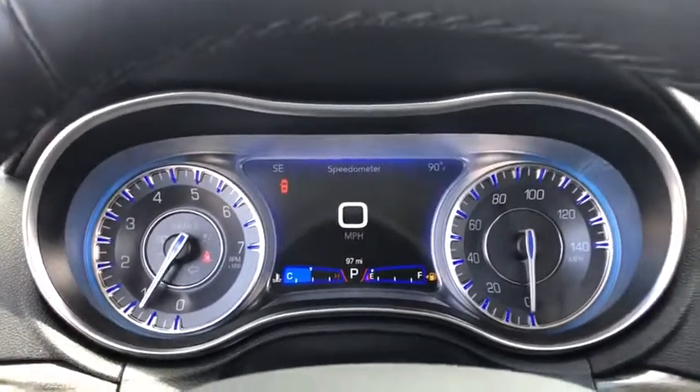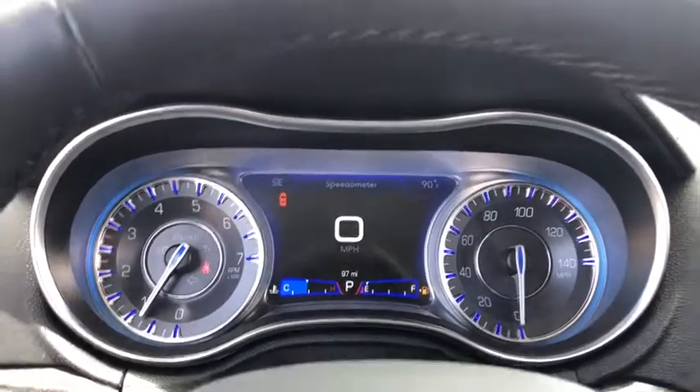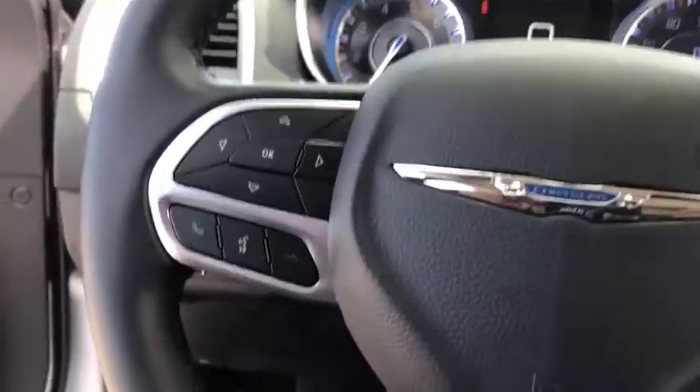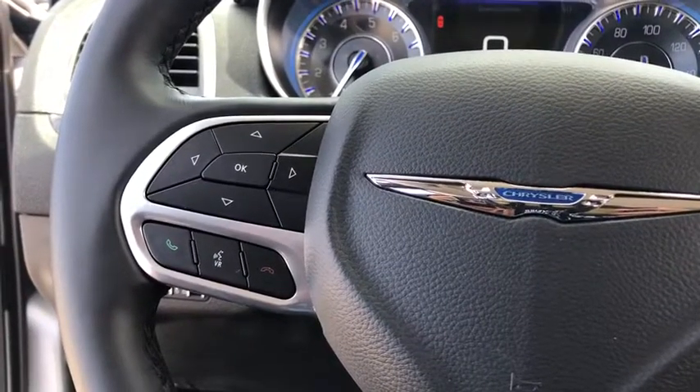Keyless start, cruise control, ABS four-wheel, auto-off headlights, rear defrost, heated driver's seat, MP3 player, power door locks, electronic stability control, and passenger airbag.